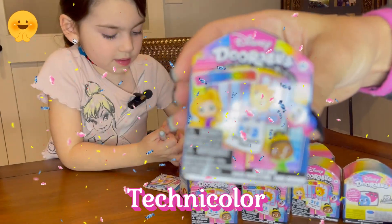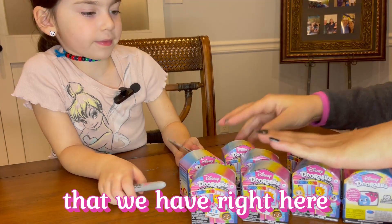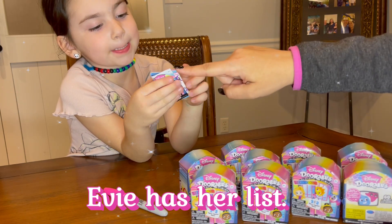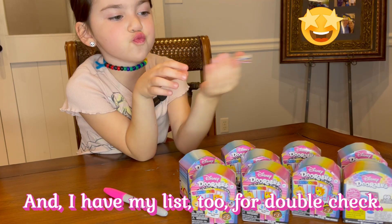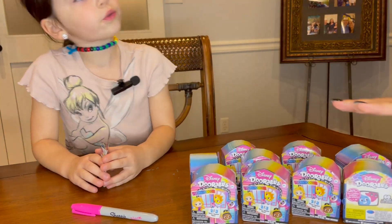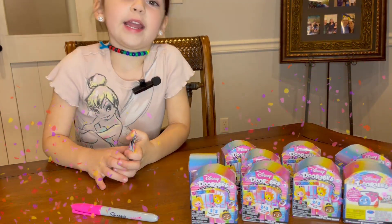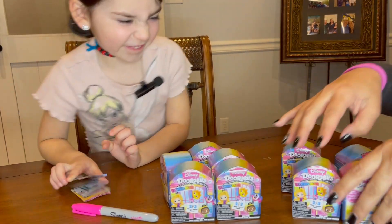Disney Dorables Technicolor Series 11 — all of these boxes have codes that have not been entered into the spreadsheet. Evie has her list to mark down everything we get, and I have my list too for double-checking. This is what we mean by codes — this one is D132. All these codes are not yet in the list, so we're going to write them down and do some contributing today. We love Dorables!